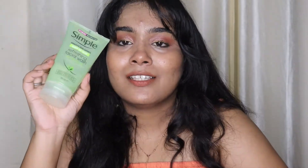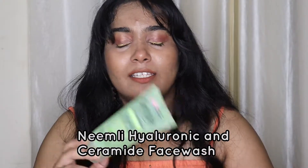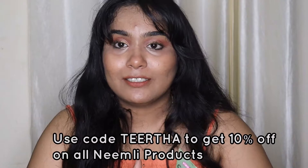The next product is the Simple Refreshing Facial Wash - this has become one of my holy grail cleansers. I have a backup of this too. Another holy grail is the hyaluronic acid face wash by Namely - you can use my code to get 10% off on Namely products. This Simple face wash is so affordable, cleanses well, is very gentle on skin, and doesn't contain sulfates, SLS, alcohol, perfume, colors, or animal-derived ingredients. It's a pretty clean skincare product. If you have oily or combination skin, definitely go for this.